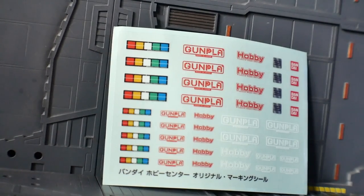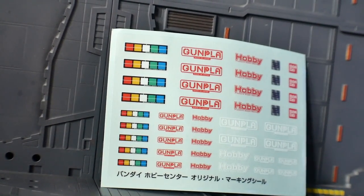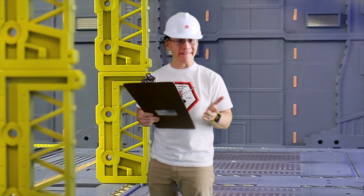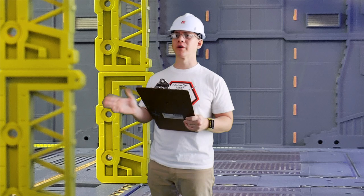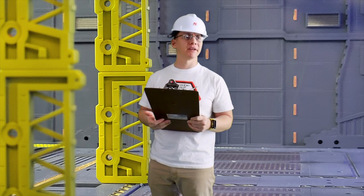Now this is gonna come with a special decal sheet. It does say Gunpla and Bandai and all this other stuff about hobby. I don't know what any of this is — I've never heard of Bandai before. It must be like some kind of foreign company. And I don't know what Gunpla is. Maybe Gunpla Plastic?